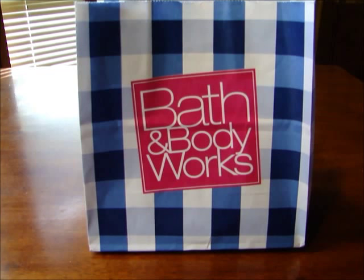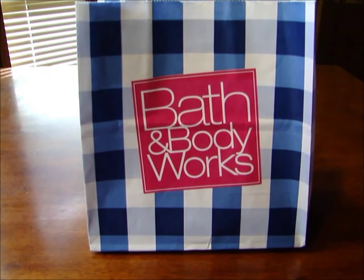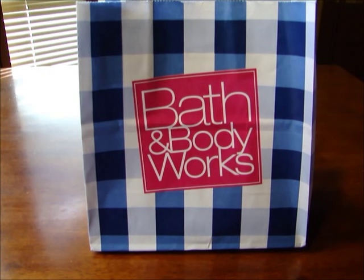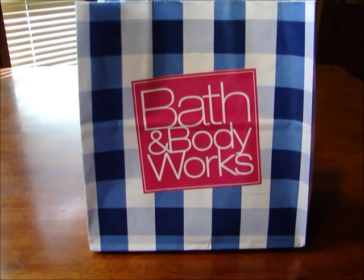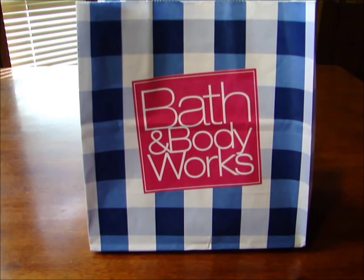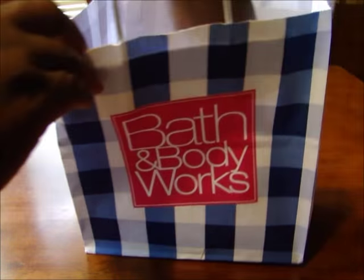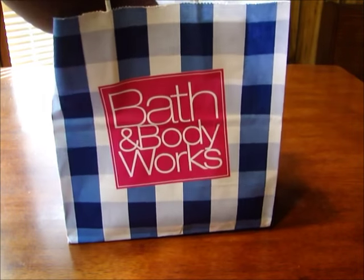Here's a quick haul on Bath & Body Works pocket bags. I already did one video on some of the new scents that just came out. I ended up looking online and saw that I didn't get all of them. The first ones I got from the Florida Mall in Orlando, and then these I got at the Mall at Millennia. I think I got just only 10 or so, and I'm going to show you the ones that I got. They just came out with some more new scents.